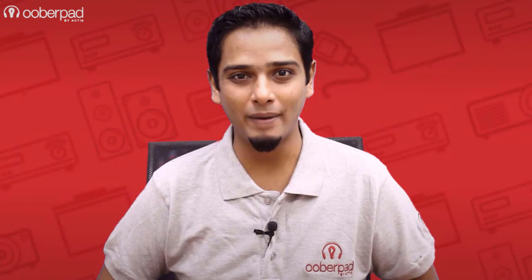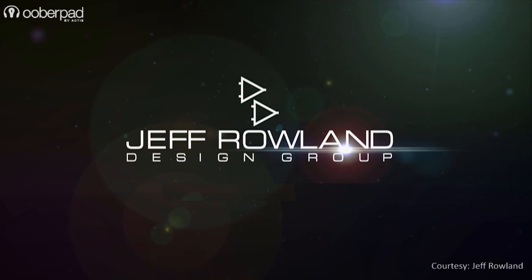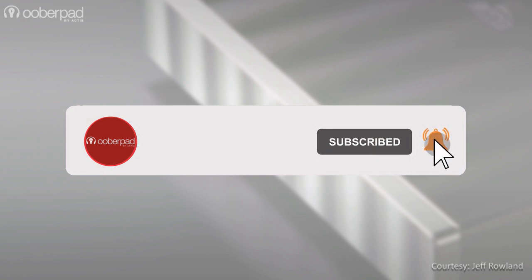Hello and welcome to UberPad, India's first smart AV e-commerce store. Today we're doing a feature roundup of the Jeff Roland 125 Premium Stereo Bridgeable Power Amplifier for audiophile-grade music listening. Before we dig in, please subscribe to our channel and hit the bell icon to get notified every time we post a new video.